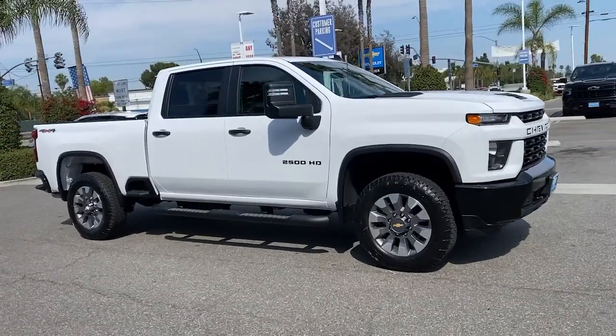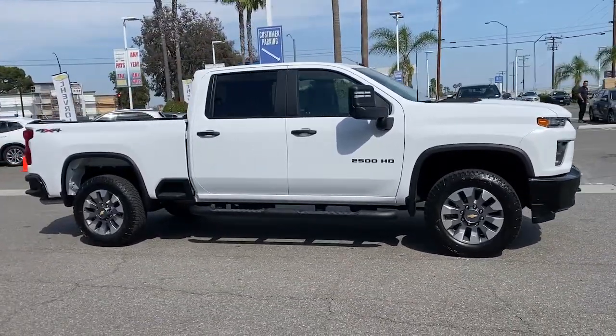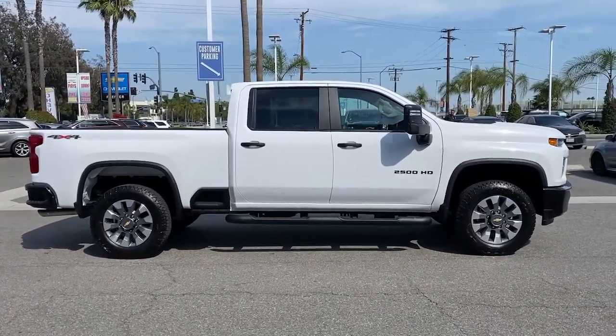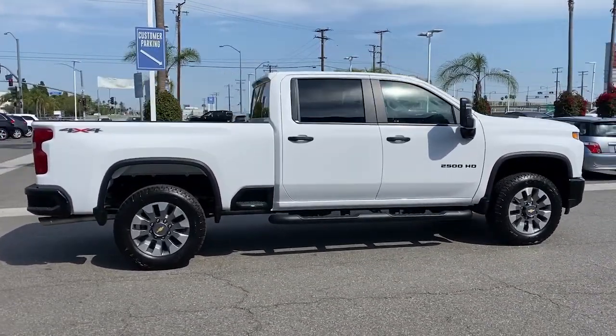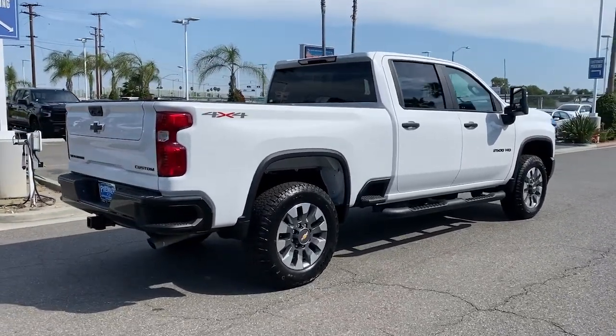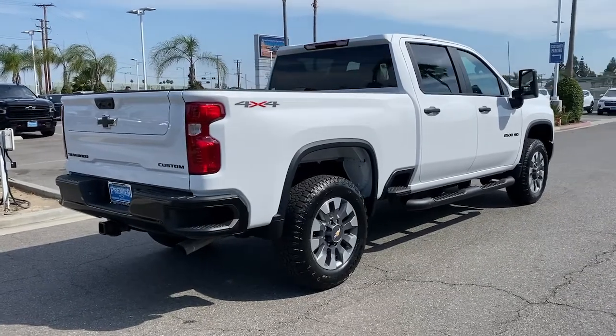Get into the 2022 Chevrolet Silverado HD. Answer the call to drive boldly into the future. Modern styling, advanced safety and infotainment tech, and a suite of creature comforts are on board to make every drive secure, confident, and relaxing.